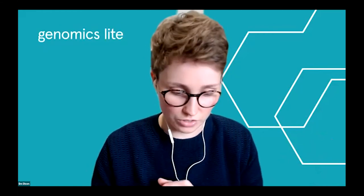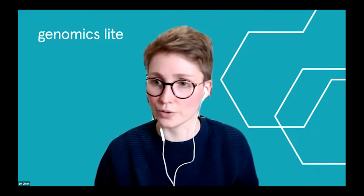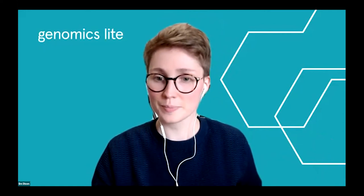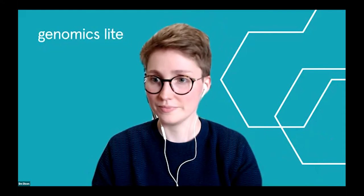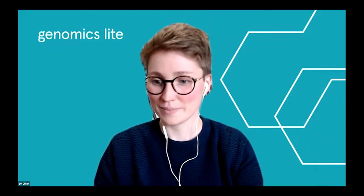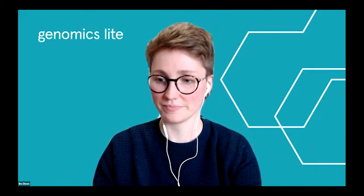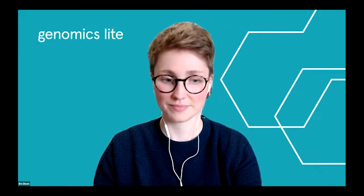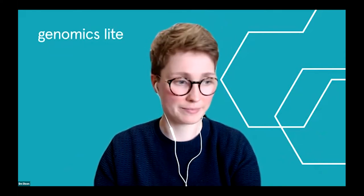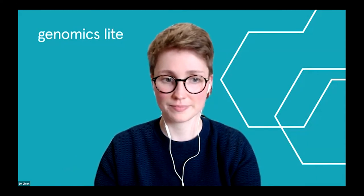I'll let them all introduce themselves quickly. Joanna: Hi, I'm Joanna, I'm a research technician at MBA. Maya: Yeah, I'm Maya and I'm an advanced research assistant at the Sanger Institute. Jamie: Hi everyone, I'm Jamie, I'm a bioinformatician at the ERLM Institute.